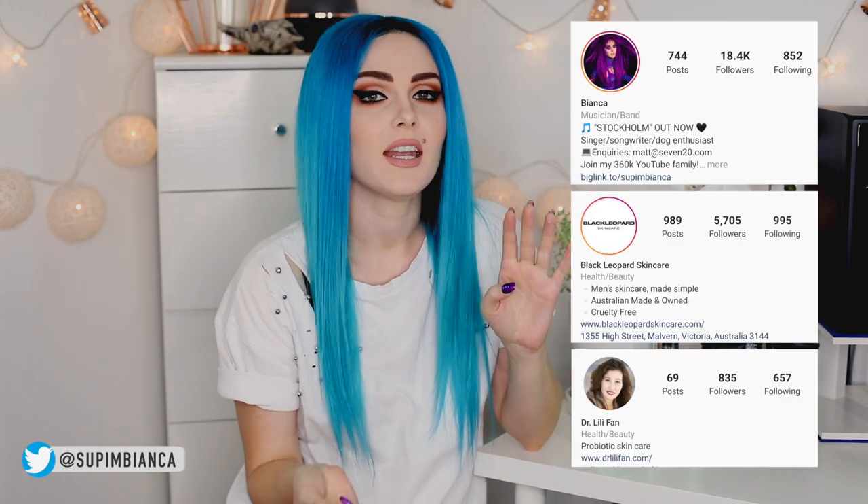As I mentioned earlier, I will be running this giveaway on my Instagram page. I will leave a link to my Instagram down below as well as in the comments so you can quickly go and find it. The rules are: you need to follow me, Black Leopard, and Dr. Lily Fan on Instagram. Then all you need to do is tag a friend in the comments and say which prize pack you would like — you can either go for Black Leopard or Dr. Lily Fan. This is open worldwide so anyone can enter. If you are under the age of 18, make sure you have your parent's permission.